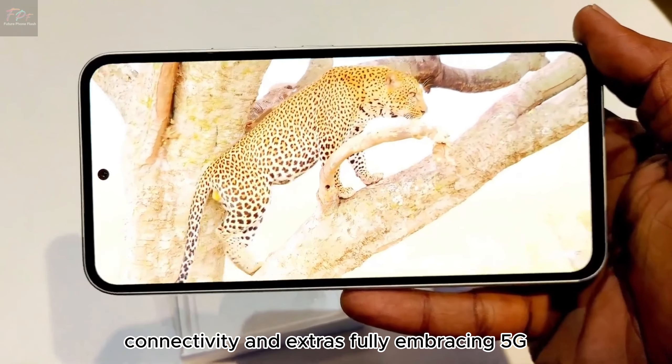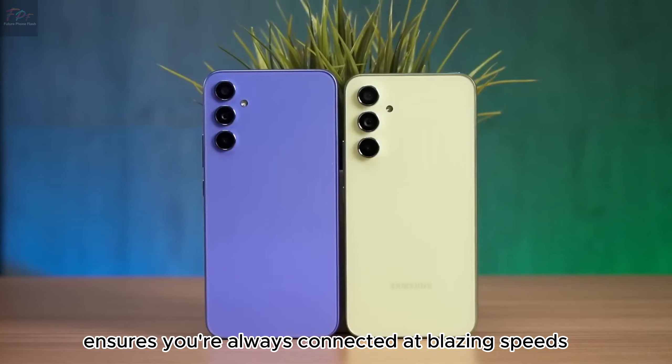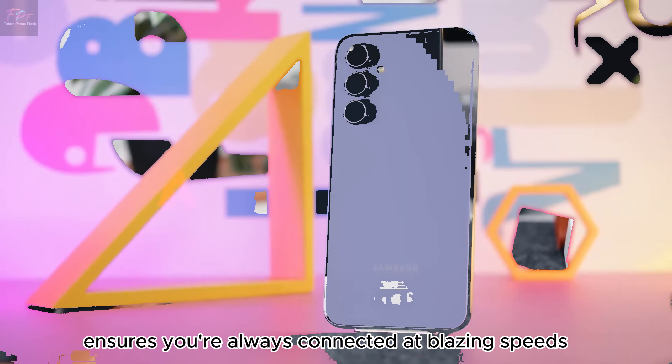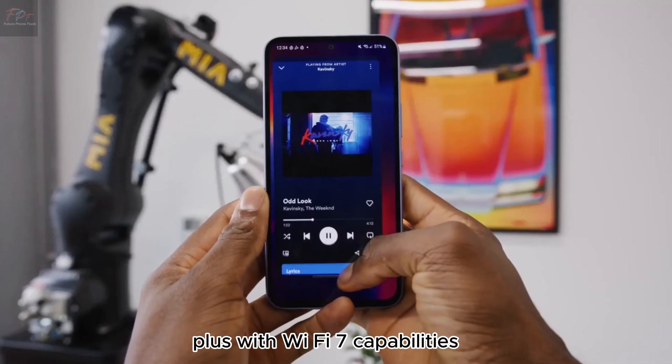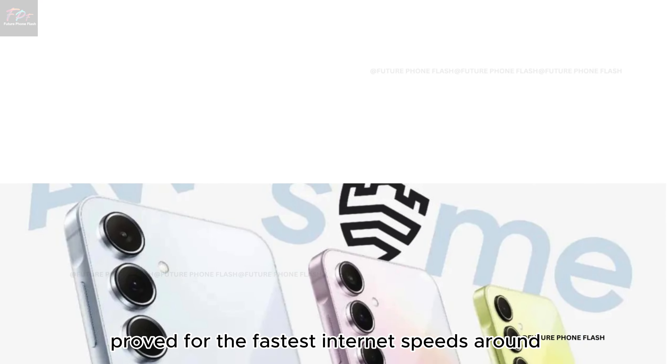Connectivity and extras. Fully embracing 5G, the A55 5G ensures you're always connected at blazing speeds. Plus, with Wi-Fi 6E capabilities, you're future-proofed for the fastest internet speeds around.